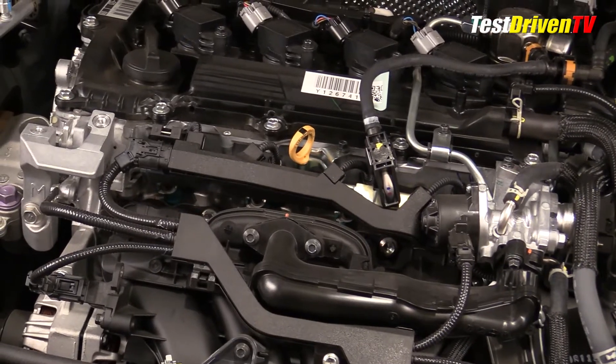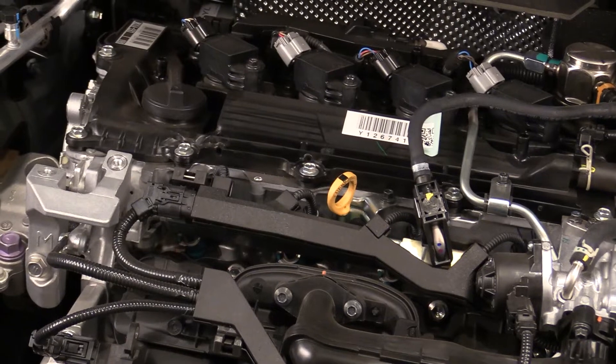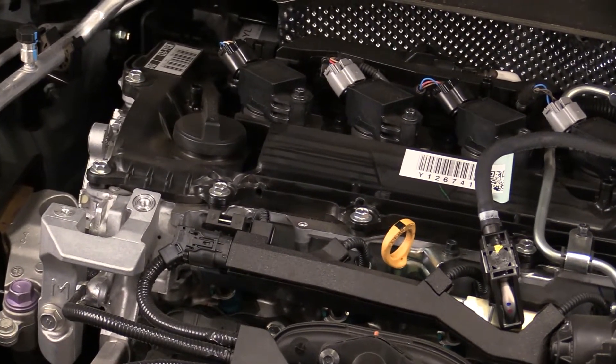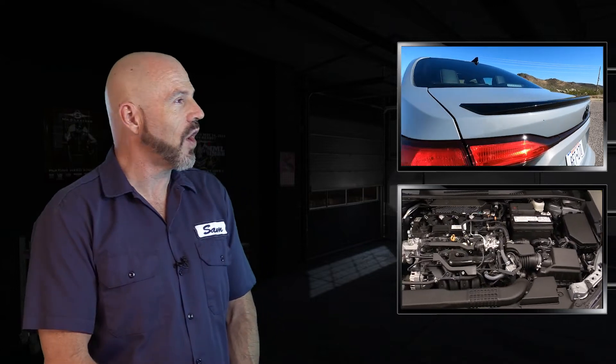Checking the engine oil is done at the top of the engine with a dipstick found easily by its bright yellow handle. Close by is the oil filler cap. Accessing the oil filter, however, is done from underneath the car. Pretty simple stuff. Most Corolla owners will never even know what it looks like under the hood of their car because they're pretty reliable, anecdotally speaking. But if you do your own maintenance, there you go — pretty simple, pretty straightforward.